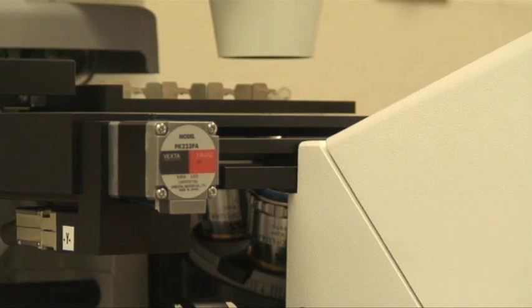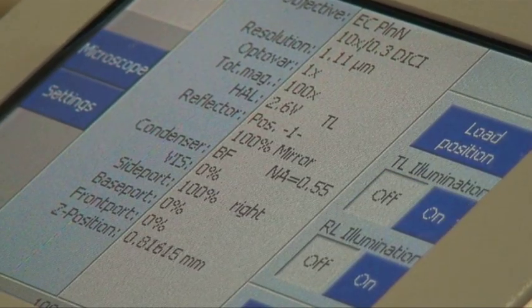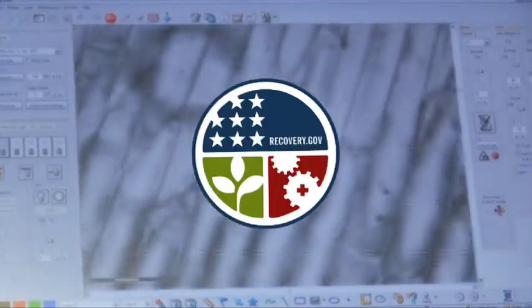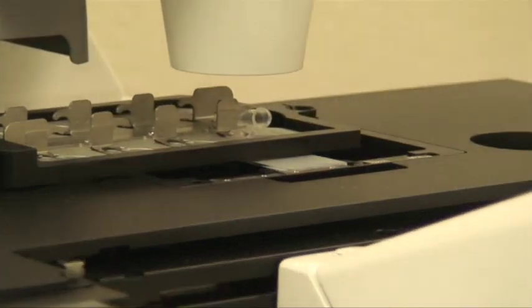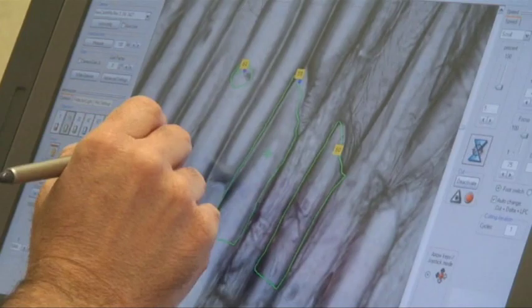This is a sophisticated scalpel. It's allowing you to go in very precisely and extract the cells that you're interested in. Thanks to an NSF grant, the instrument will allow Day and others to learn how a pathogen attacks a cell and how that single cell communicates danger to the rest of the plant.